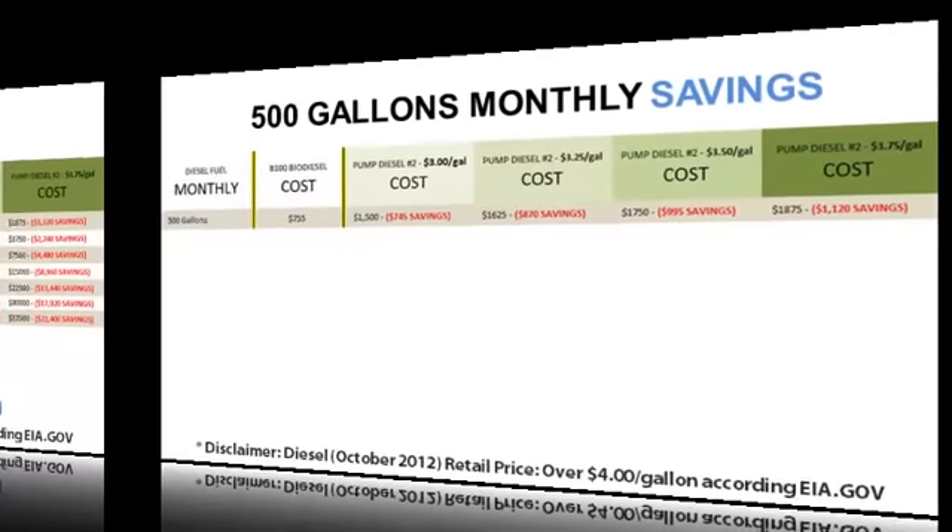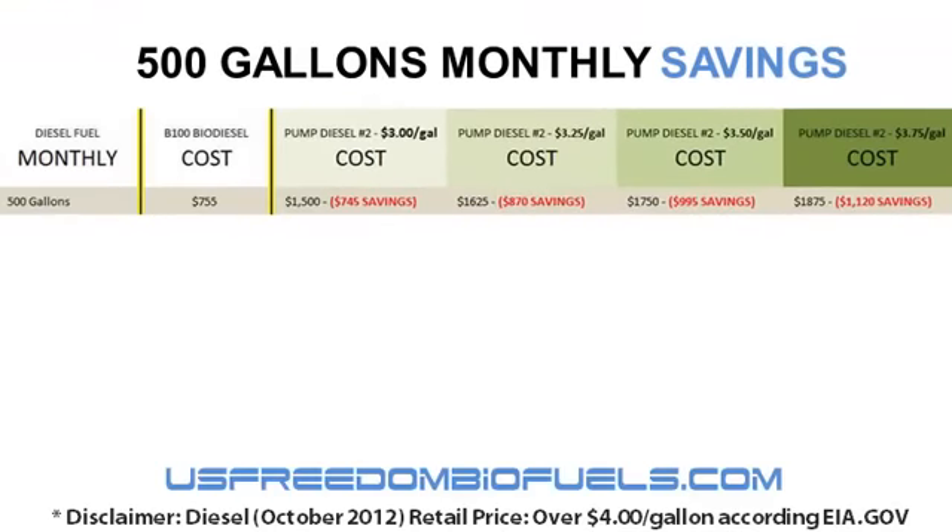The first column you see is B100 cost — that is the cost it would take for you to make. For example, $755. That's how much it would cost you to make 500 gallons of B100 ASTM spec biodiesel fuel that you could put in any diesel engine in production today.